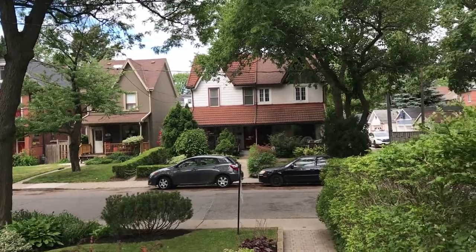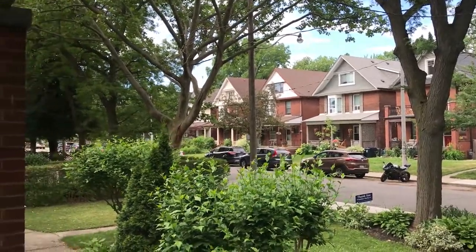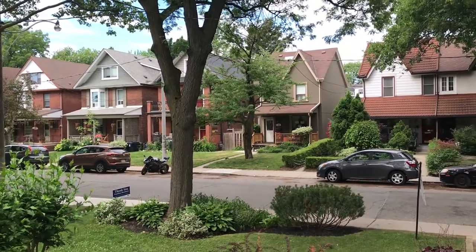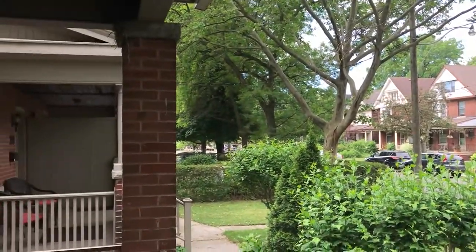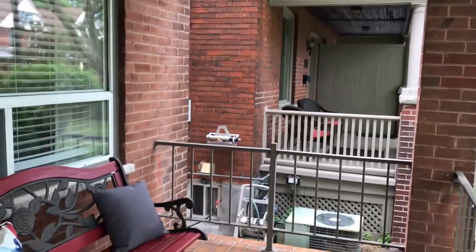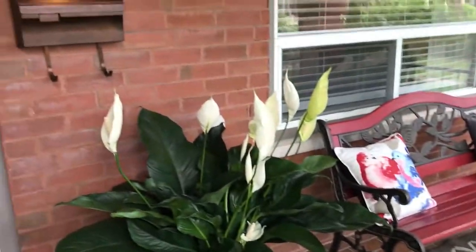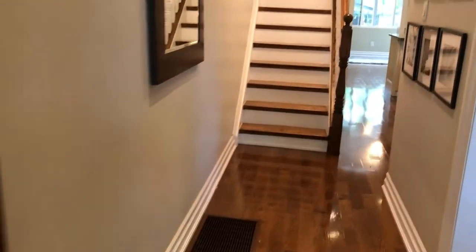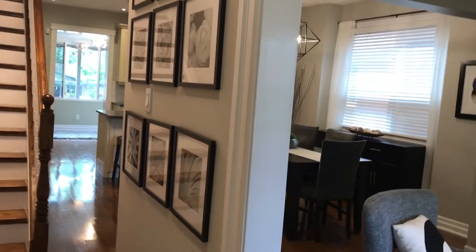Here's the streetscape of Evelyn Avenue. Residents in the area in the Junction consider this one of the best streets. It's just below St. John's and north of Annette, just tucked away from the main strip of the Junction on Dundas West. The sellers have told me they consider the neighbors sort of an extension of family. They all look after each other — they're smart, interesting, and friendly, you know, kind of people that you'd like around your kids.